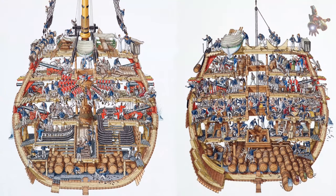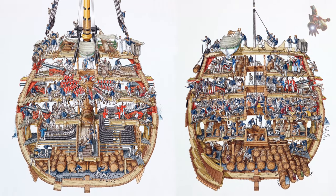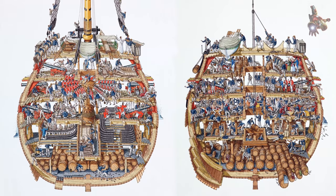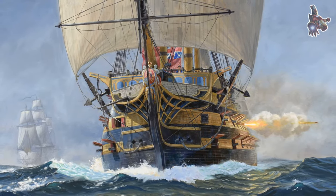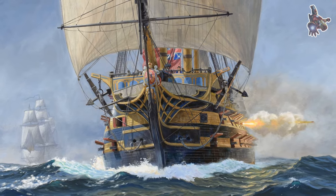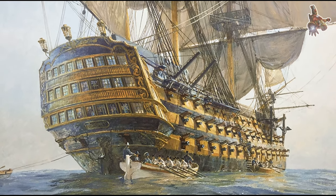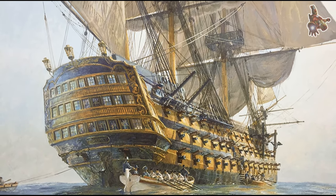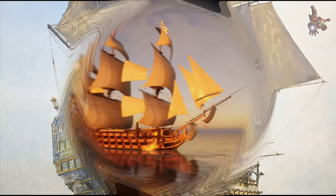In 1759, the Seven Years' War was going well for Britain. It was the Annus Mirabilis, or Wonderful Year, and the ship's name may have been chosen to commemorate the victories, or it may have been chosen simply because out of the seven names shortlisted, Victory was the only one not in use. There were some doubts whether this was a suitable name since the previous Victory had been lost with all hands in 1744.